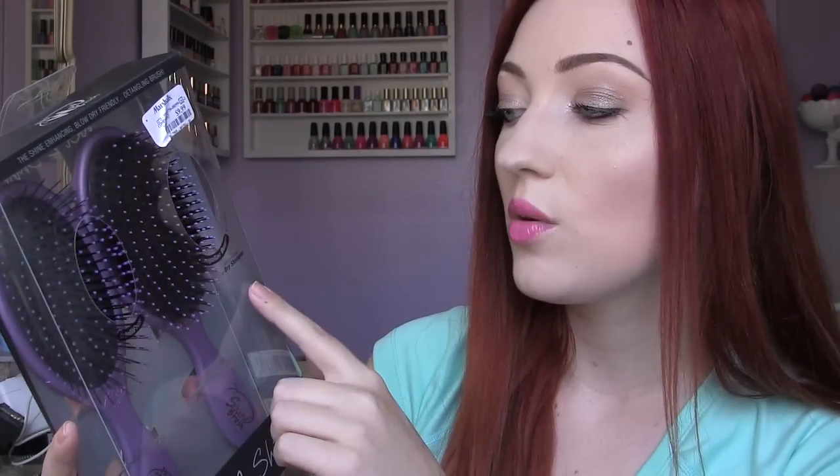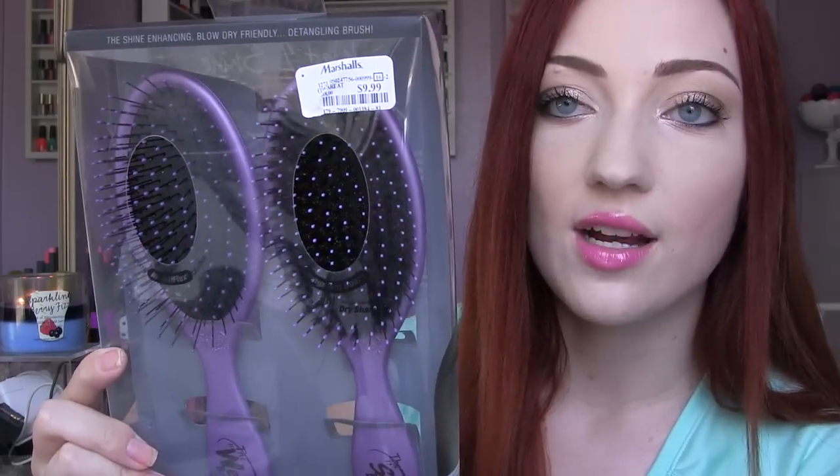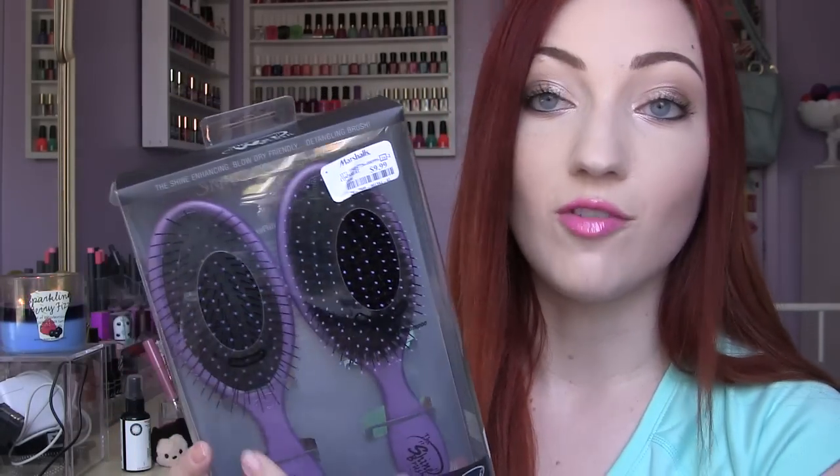I also got another wet brush set. I broke one of my wet brushes so I only have one now. I went to just get one but saw they had this double kit for $9.99 — you get two, and original price they're $13 each. This is a regular wet brush in metallic purple, and this other one is recommended for dry use. It has natural bristles mixed in with the regular ones, which is supposed to give your hair shine, boost scalp circulation, and spread your hair's natural oils from root to tip.